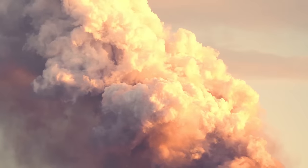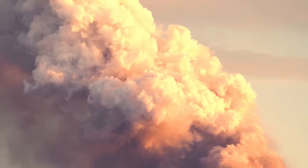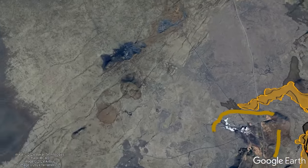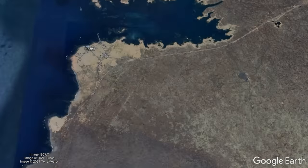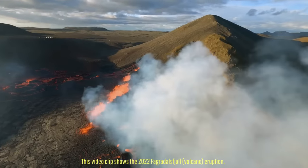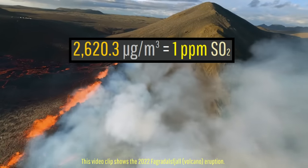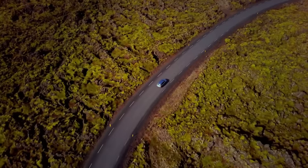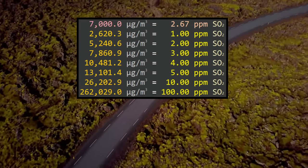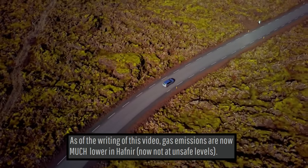Although lava effusion rates are continuing to decrease alongside volcanic gas emissions, sulfur dioxide has still proven to be an intermittent issue in recent days. Air quality sensors in Hafnir at one point measured sulfur dioxide gas emissions at a concentration of 7,000 micrograms per cubic meter. For reference, 2,620.3 micrograms per cubic meter of sulfur dioxide equals one part per million, and exposure to greater than two parts per million is considered unsafe, meaning outdoor activity had to be halted at Hafnir until the gas emissions eventually disappeared.